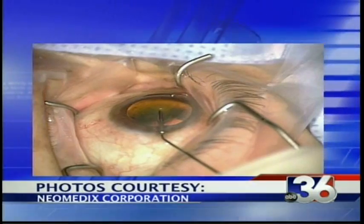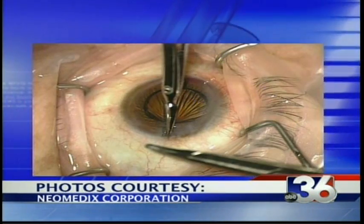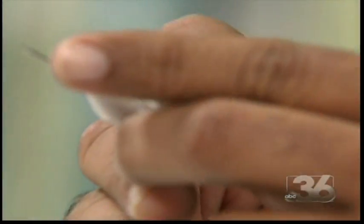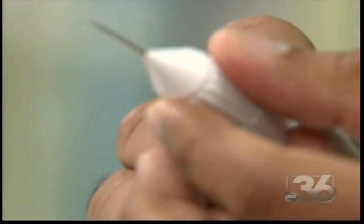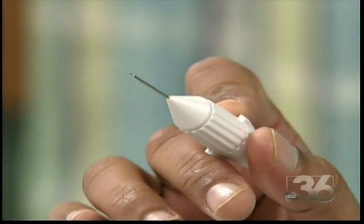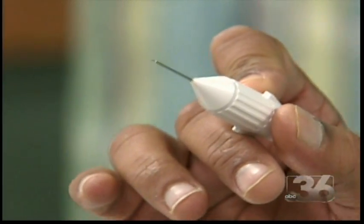The procedure itself also takes less time, has fewer complications, and can be performed with only topical anesthesia — eye drops to numb the eye. It's actually the tip of this handpiece that enters the eye. We make a very tiny keyhole opening, which is about 1.6 millimeters in size on the side of the eye. It's a tiny incision and about a 30-minute procedure that's made a big difference for patients like Joyce Underwood.